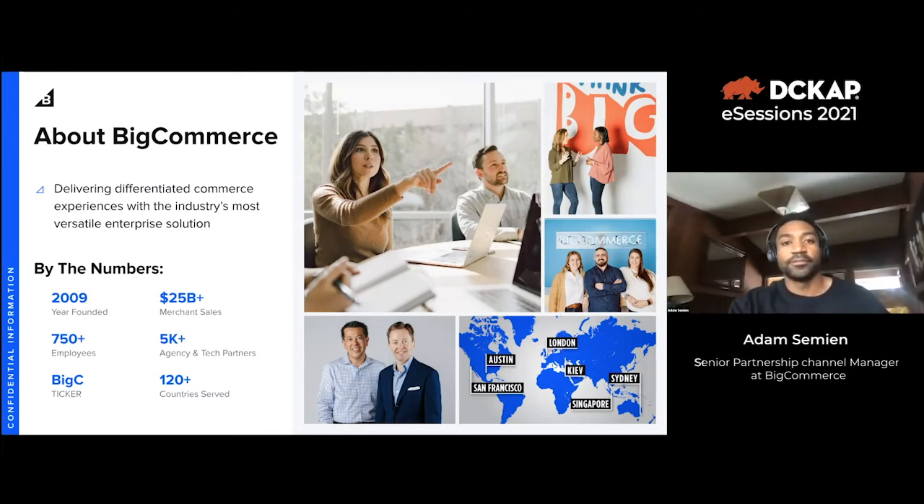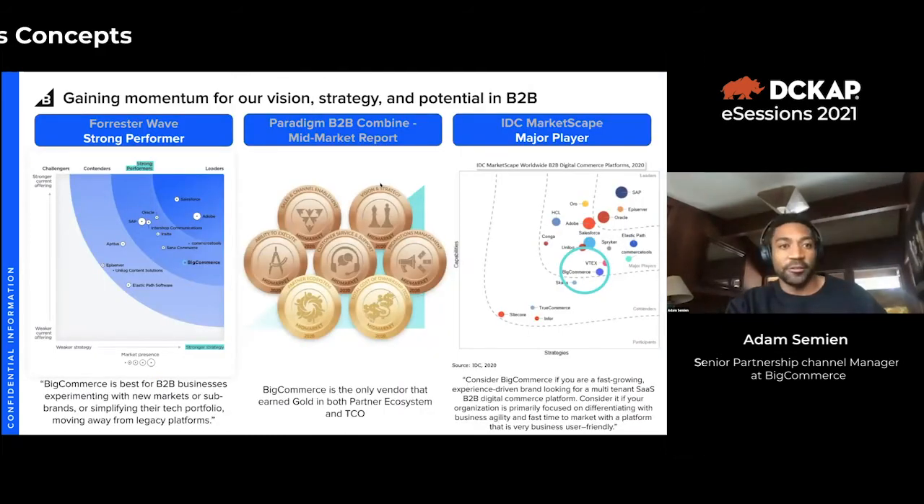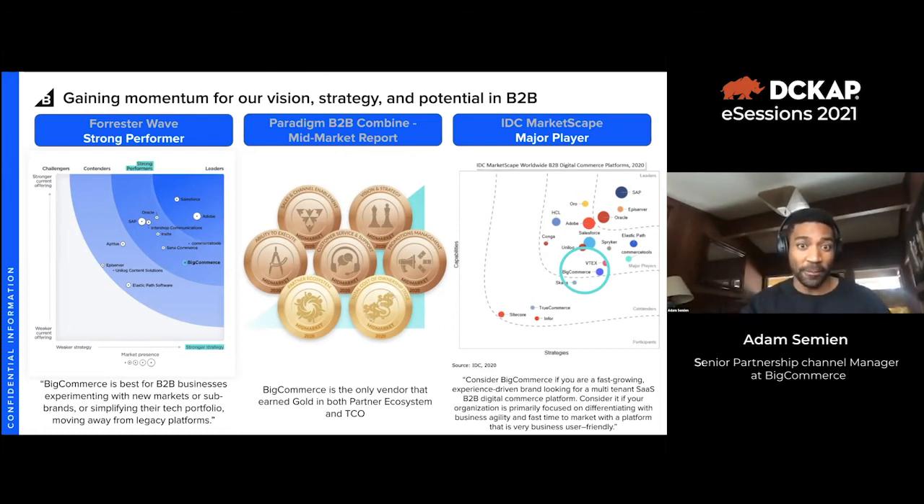BigCommerce is getting recognized by some of the largest publications and analysts examining these platforms. Forrester Wave named us a strong performer. The Paradigm B2B report recognized BigCommerce as one of the only partners to achieve gold in partner ecosystem as well as total cost of ownership. The IDC MarketScape report also named BigCommerce a major player — all specific to B2B.